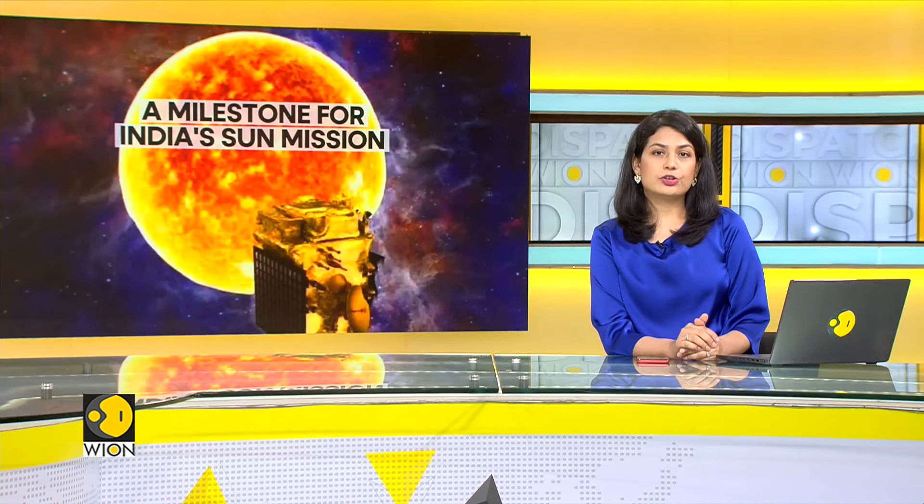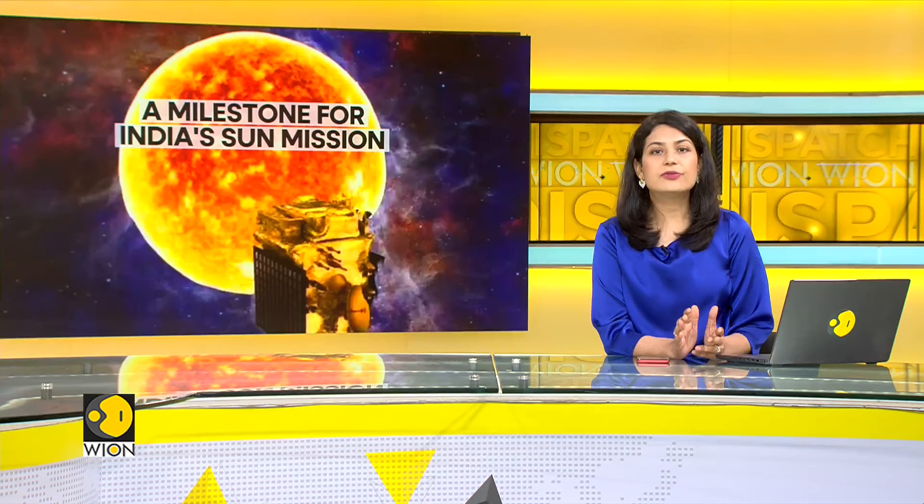India's first solar exploration mission, Aditya L1, has begun collecting scientific data. The milestone marks another significant step forward for the Indian Space Research Organization as it prepares to study the sun like never before.